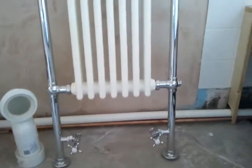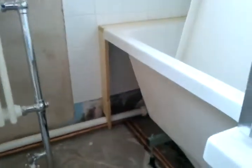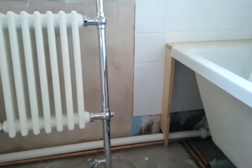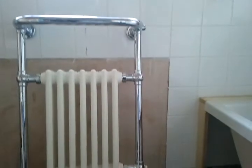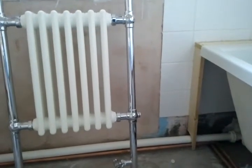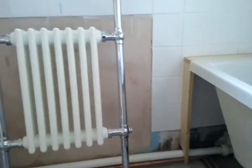The other problem is that the owner changed her mind, and now she is asking to put the radiator near the bathtub on this side of the wall, which is quite a major change.